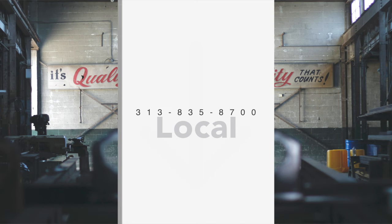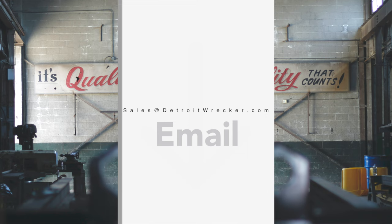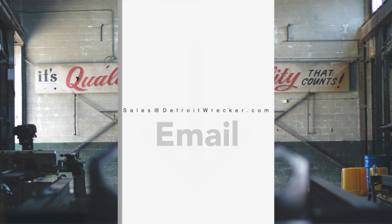Call us today on our local number 313-835-8700, or our national number 877-TOE-0030. Email us at sales@DetroitWrecker.com. Check out our website at DetroitWrecker.com. And remember, it's quality that counts.